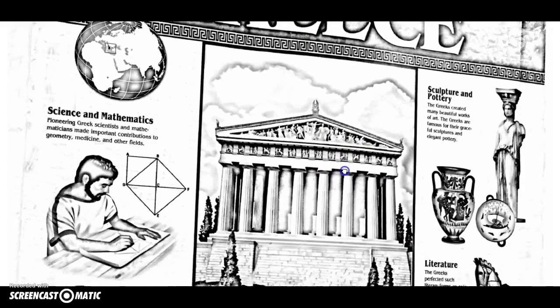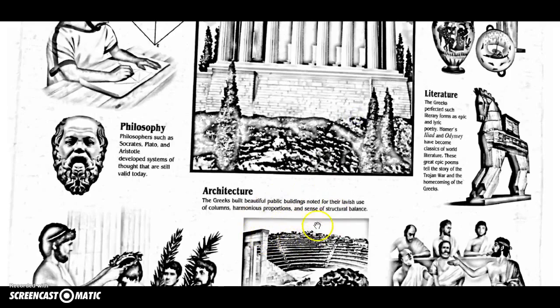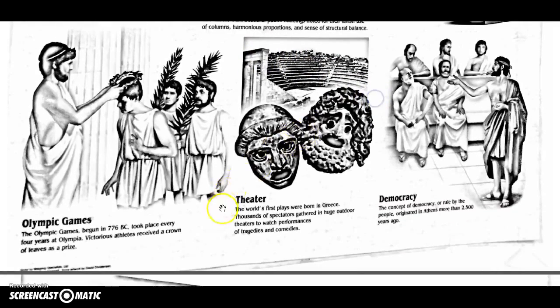Next we're going to talk about the gifts from ancient Greece. Ancient Greece is probably one of the more famous ones because we can recognize almost everything from it. Here's a big one — recognize these? In the United States, our government has lots of buildings that look like this, including the White House. These columns are very iconic, meaning an image that is recognizable. This is their architecture — a very Greek design. Their sculpture and pottery are some other things we got from them.